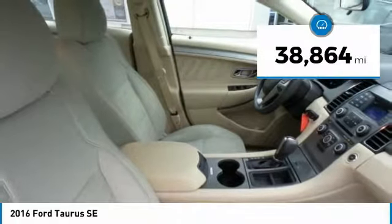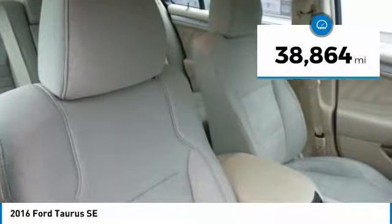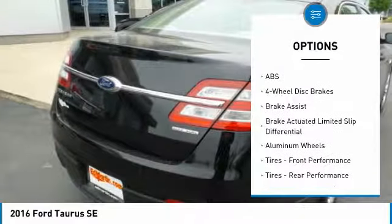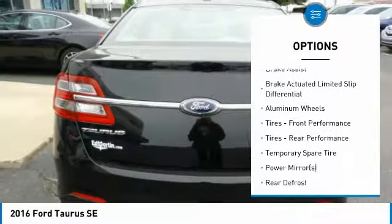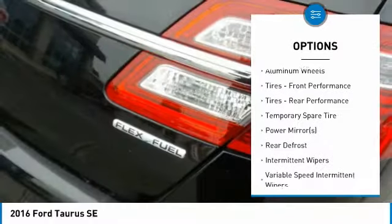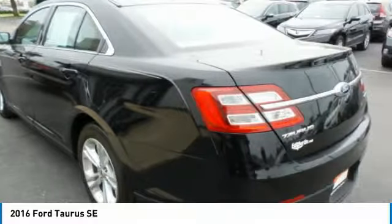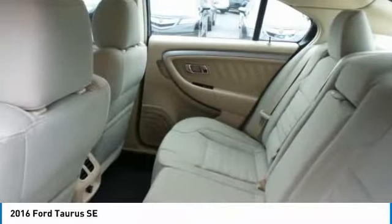This vehicle has less than 40,000 miles. Here are some of this vehicle's great options: traction control, keyless entry, steering wheel audio controls, power passenger seat, anti-lock braking system, stability control, Bluetooth, driver airbag, adjustable steering wheel, and power steering.